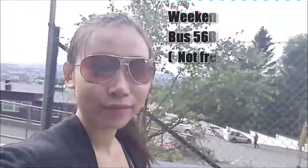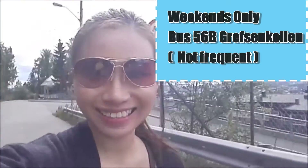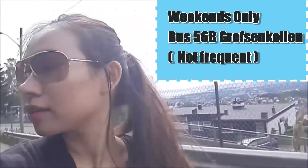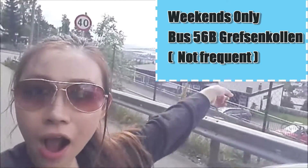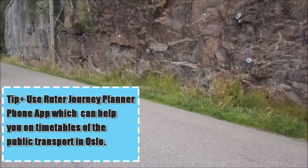It has an amazing view and all you have to do is just walk along this uphill main road. However, there is also a weekday bus that brings you up to Trollvann, which is bus 56B. It's definitely a nice walk up here and good exercise.